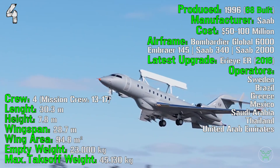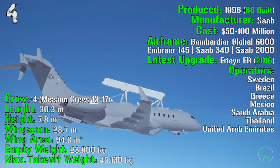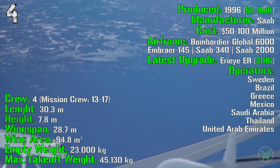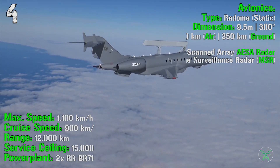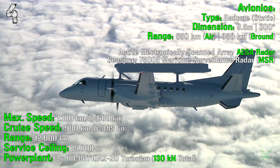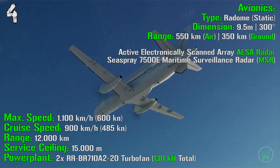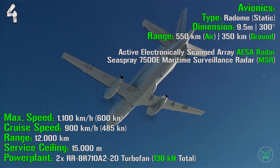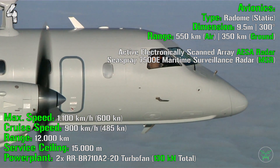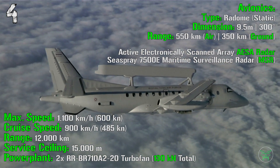The aircraft has a length of 30.3 meters, a height of 7.8 meters, and a wingspan of 28.7 meters. Wing area is 94.8 square meters. Empty weight is 23,000 kg and maximum takeoff weight is 45,130 kg. It can reach a maximum speed of 1,100 km/h or 600 knots, and a cruise speed of 900 km/h or 485 knots. Maximum range is 12,000 km and service ceiling is 15,000 meters. Power plant is two turbofans with a total power of 130 kN. These performance figures are specific to the Bombardier airframe.